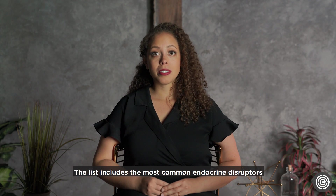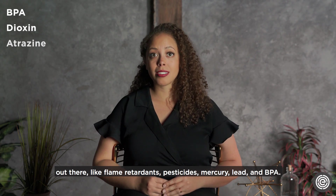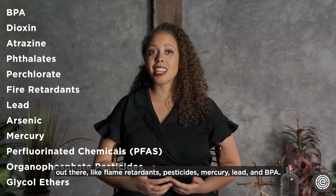The list includes the most common endocrine disruptors out there, like flame retardants, pesticides, mercury, lead, and BPA.